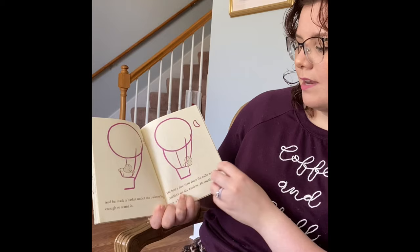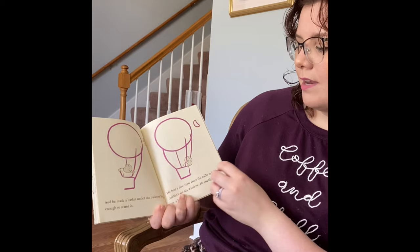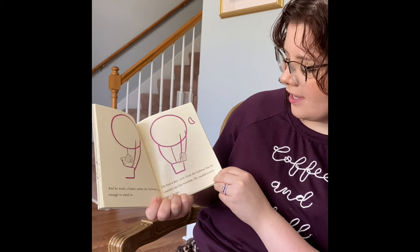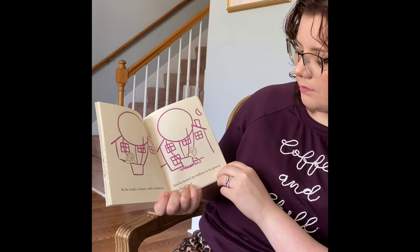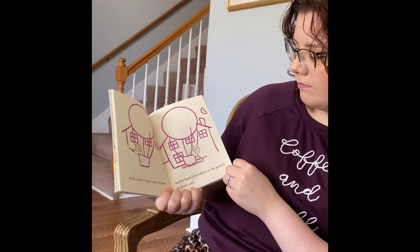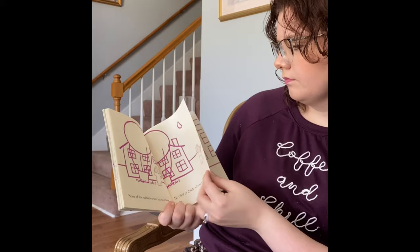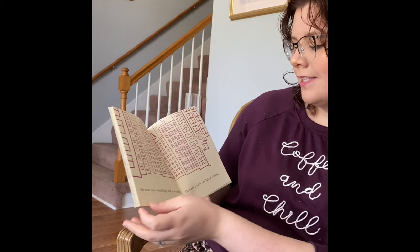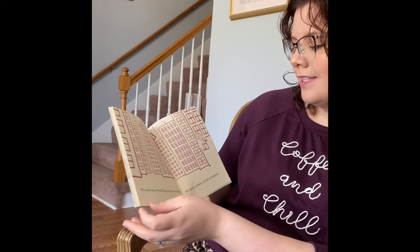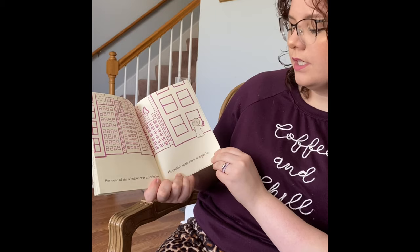And he made a basket under the balloon, big enough for him to stand in. And he had a fine view from the balloon, but he couldn't see his window. And he couldn't even see a house. So he made a house with windows. And he landed the balloon on the grass in the front yard. But none of the windows was his window. And he tried to think where his window ought to be. And he made some more windows, and he made a big building full of windows, and he made lots of buildings full of windows. He made a whole city full of windows. But none of the windows was his window. And he couldn't think where it might be.